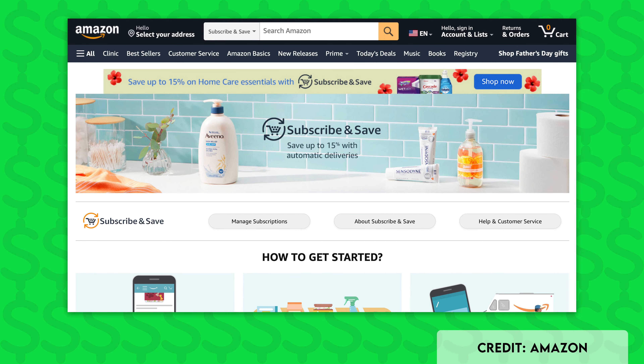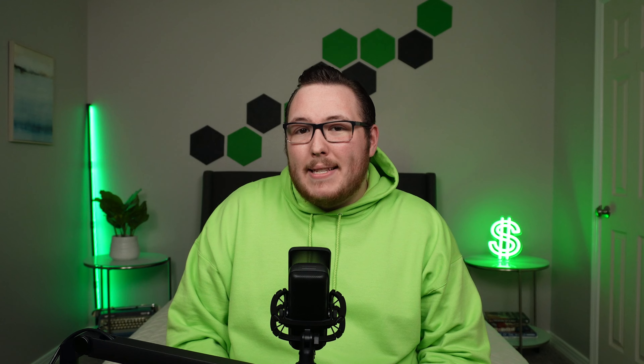Another easy way to save money on Amazon is to be on the lookout for the Subscribe and Save discount. Subscribe and Save is Amazon's subscription savings program that offers you a discount on everyday household items like soap, laundry detergent, personal care items, and even food. All you need to do to snag the discount is set up a recurring delivery for your desired items, and Amazon will automatically deliver your stuff on a schedule that works for you. You can pick delivery intervals from one to six months, skip deliveries if you need to, and easily cancel whenever you want.